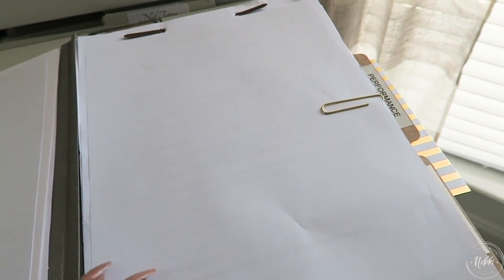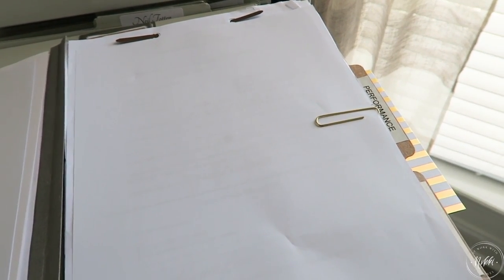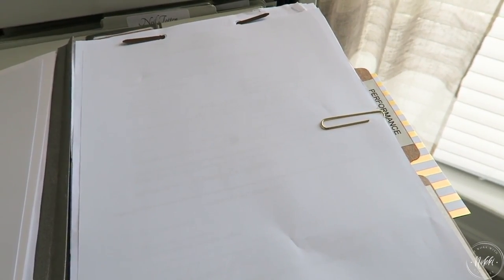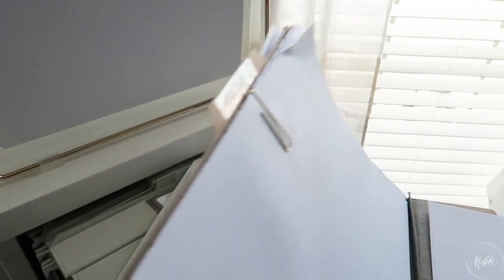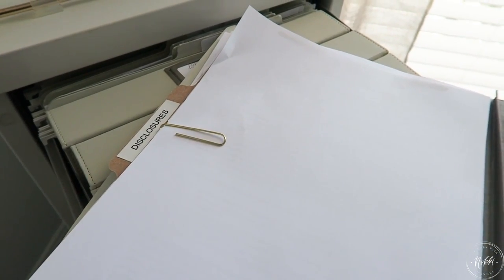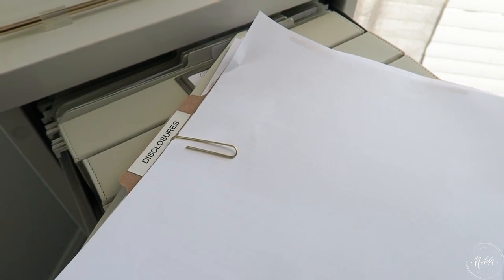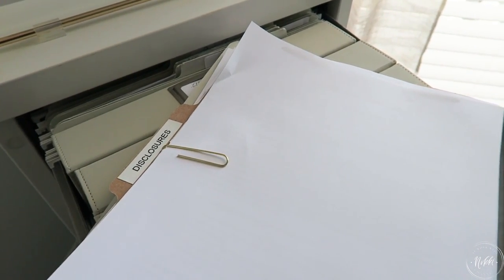On one side I keep all their performance-based information. I love this section especially — as we work together and they do something commendable, I put it right here so that when we meet or when it's time to evaluate performance, I have all the information ready. On the other side is where I keep all the disclosures — where they sign their ethics form and all of those initial forms they sign off on — so I can easily access them if I need them.